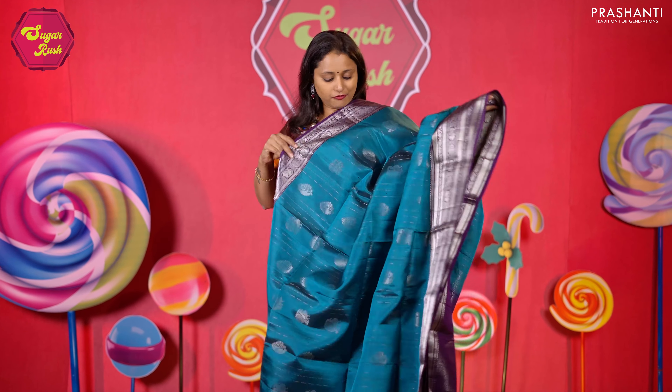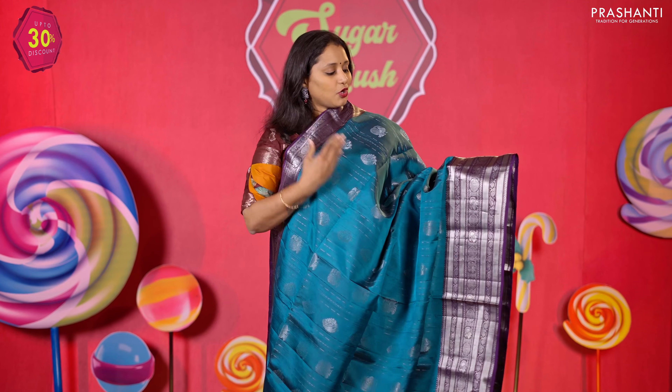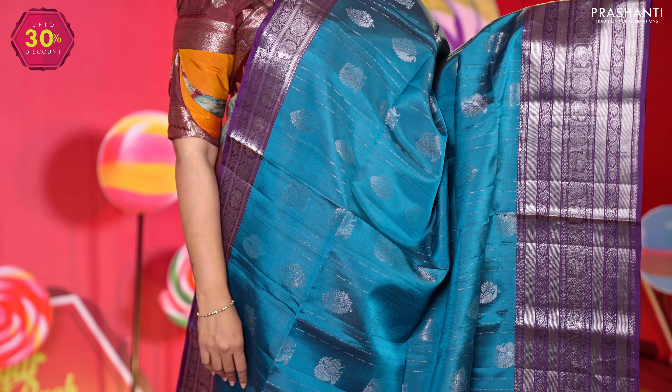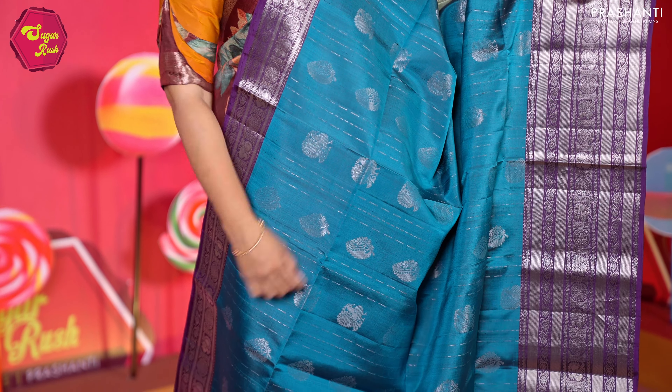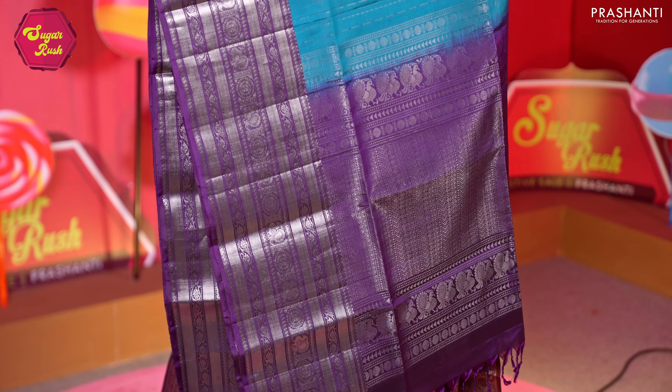A lovely shade of peacock blue with purple — Kanchivaram style short and long rich silver zari woven borders with bhavanjis, florals, and mild chakram patterns on either side, with vertical patterns of buttas and zari lines alternating in the body, a rich contrast pallu in purple, and a matching purple colour blouse. Priced at 10,790.